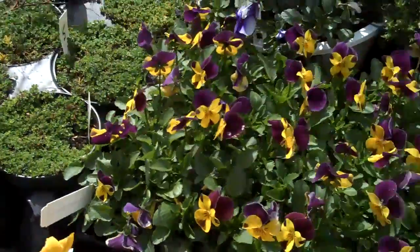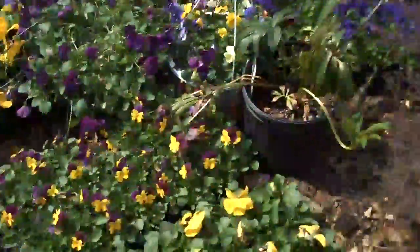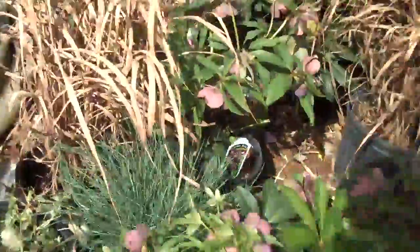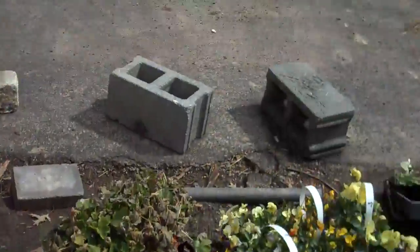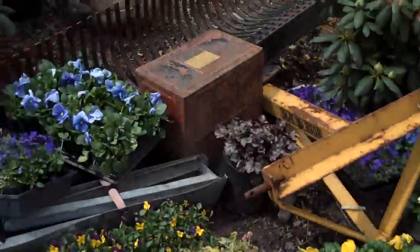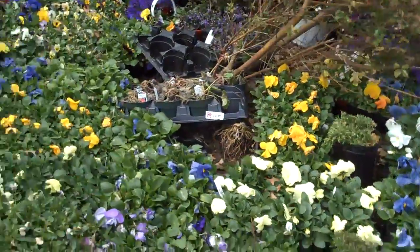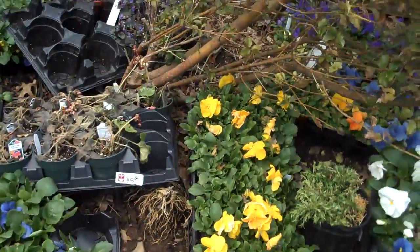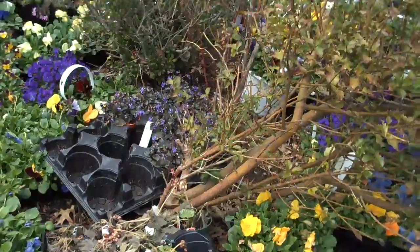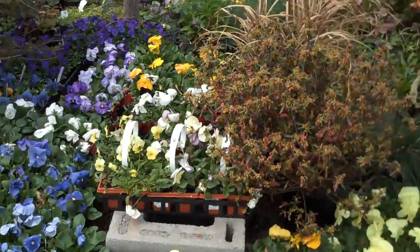Depending on your landscaping needs, we have anything from sun-loving plants to shade-loving plants, plants that like wet conditions, dry conditions, and anything in between. For more information you can contact us at 215-249-1236 or visit us at www.OrsерLandscaping.com. These plants are available for you to pick up — you can come in and hand-pick — or if you want them installed, we can come out and install them for a great-looking landscape all throughout the season, even in winter.